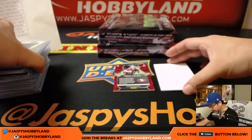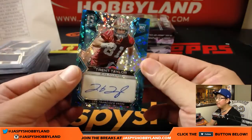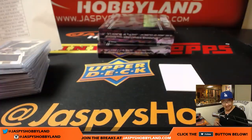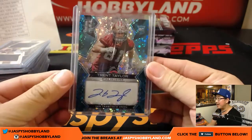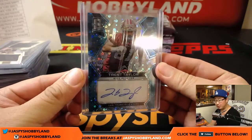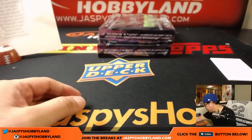And the autograph is Trent Taylor, 6 out of 75, neon blue. Niners, Trent Taylor — this guy's showing some sparks. Josh Falk with the Niners. That's just the first two boxes — now the last two boxes, second half of this half case break.